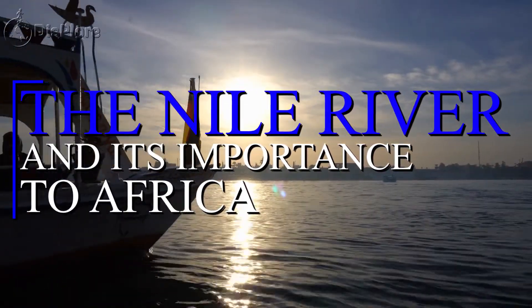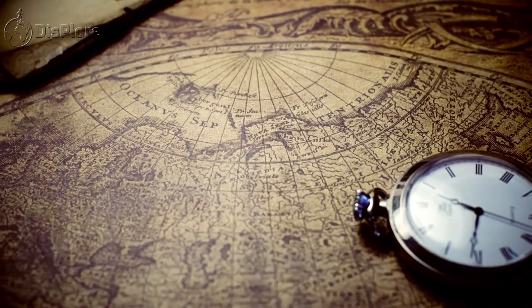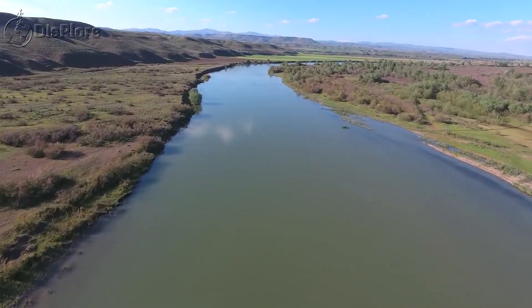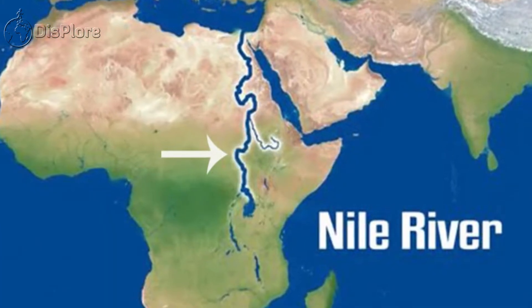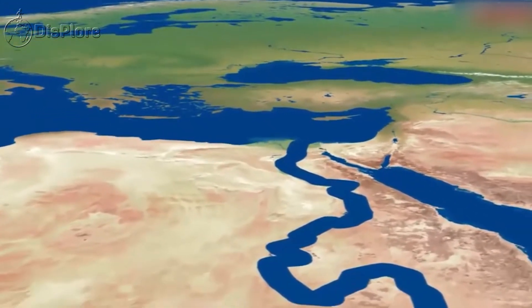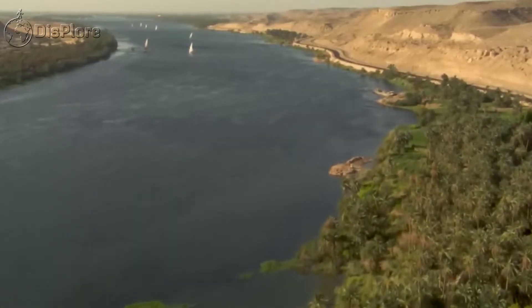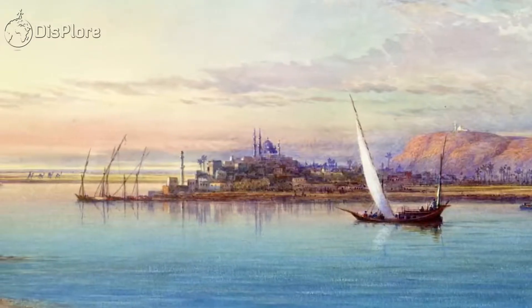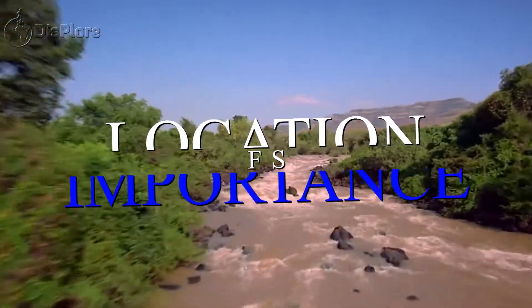The Nile River and its Importance to Africa. A recap of elementary geography will always hit you with one fact: the Nile is the longest flowing water body on our planet. That's not an exaggeration. Flowing through key African countries such as Sudan and Egypt, the Nile River empties its voluminous waters into the Mediterranean. The Nile's unimaginable dimensions match its enviable reputation of being the father of African rivers. Here we bring you the locations, facts, and importance of the iconic River Nile.